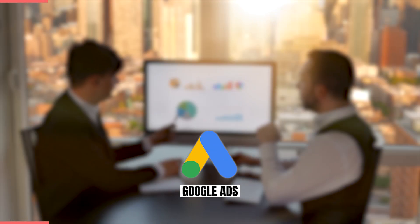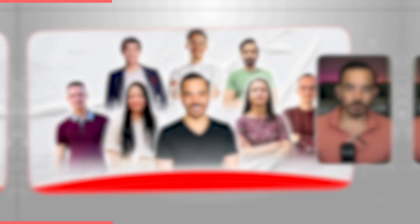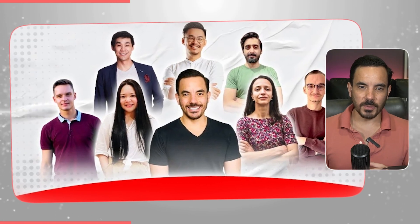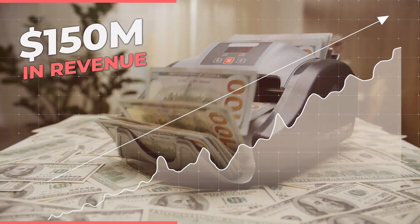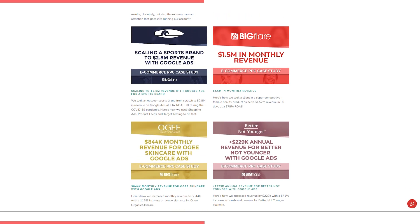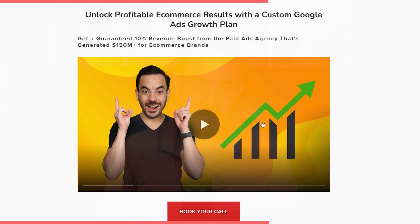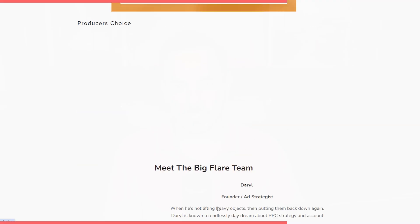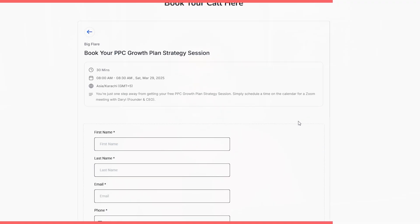If you're stuck or struggling with Google Ads and you want to hire someone to manage it all for you, look no further than my Google Ads agency, Bigflare.com. We're a boutique agency that's been in business for over 12 years. We've generated over $150 million in revenue for our clients. Hit the link in the description below to book a time to talk with me directly. We can start by doing a free no-obligation audit of your Google Ads account, where I'll show you exactly what needs to change and why.